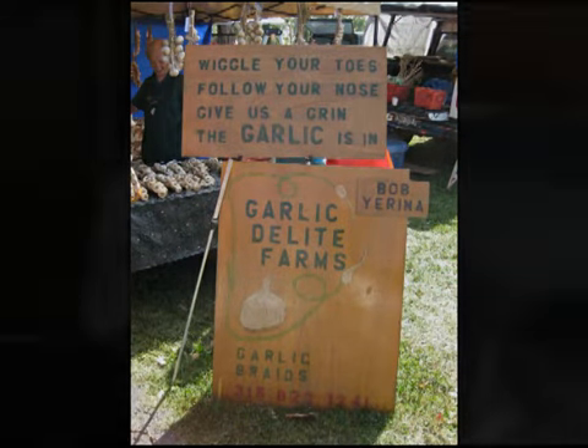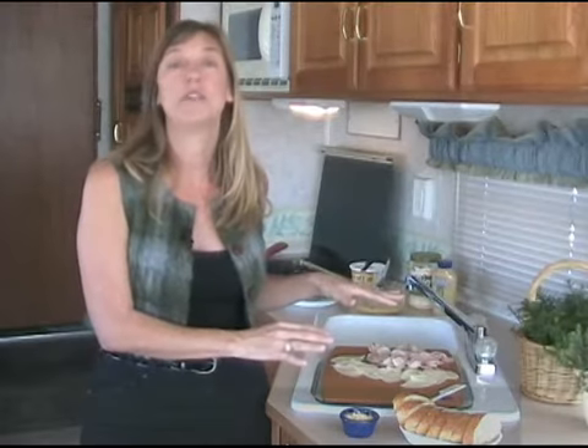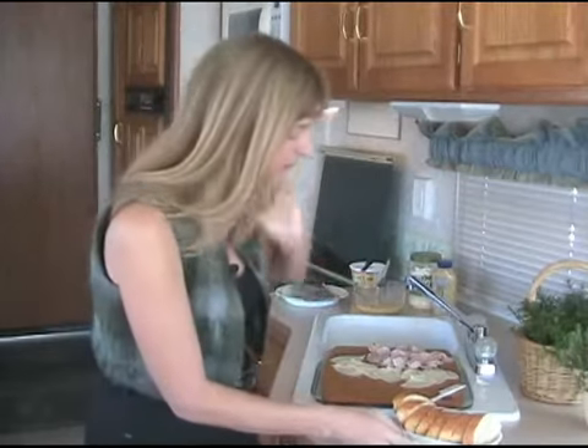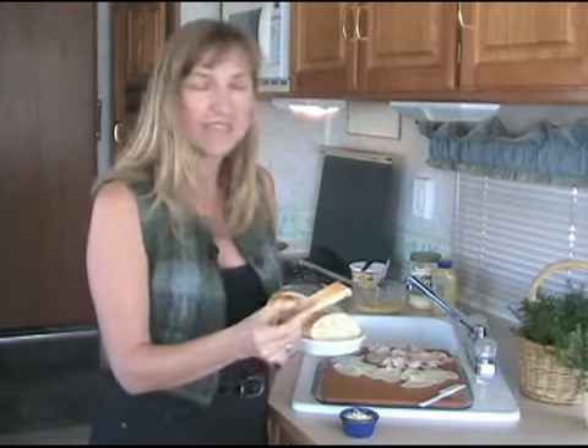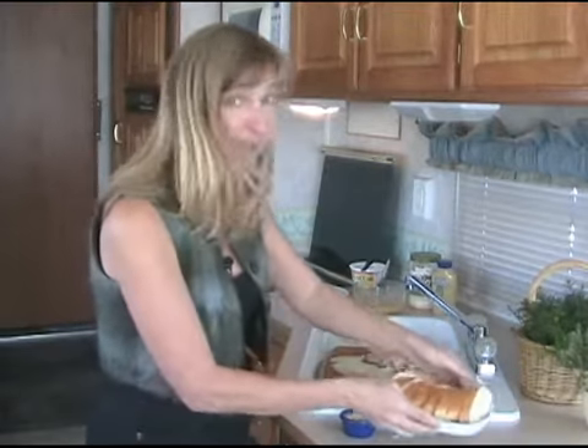Anywhere you go in New York's Hudson Valley you're bound to see a diner — they are plentiful. Today I'm going to show you how to make my special version of a diner specialty: a Monte Cristo sandwich, which is kind of a mix between French toast and a grilled ham and cheese sandwich. I use a French baguette and I cut it into slices about a half an inch thick, two pieces of baguette for my Monte Cristo sandwich.